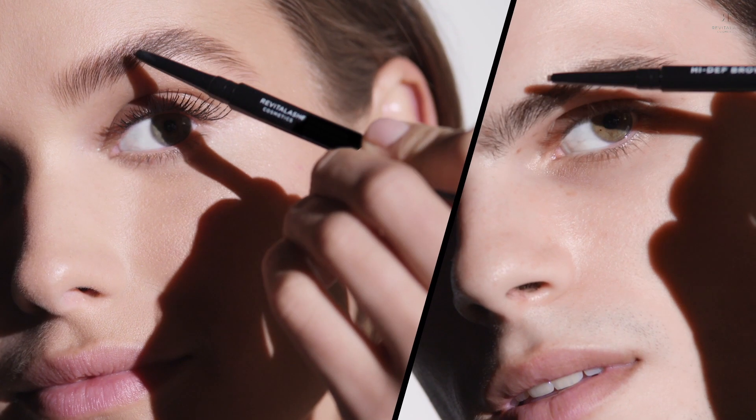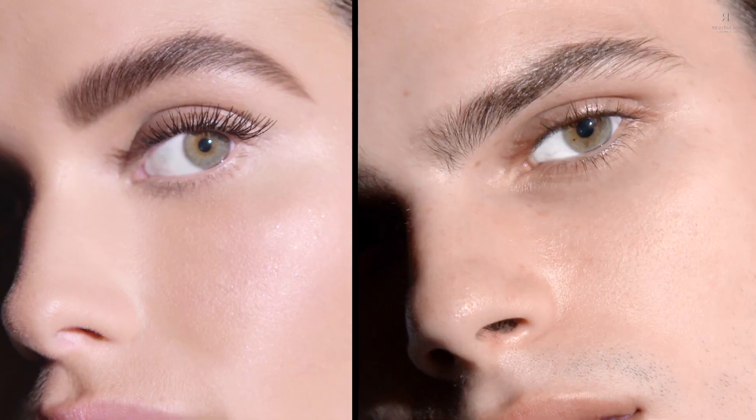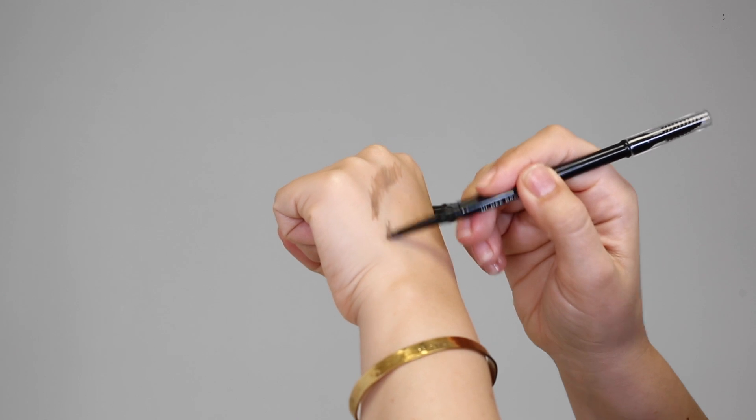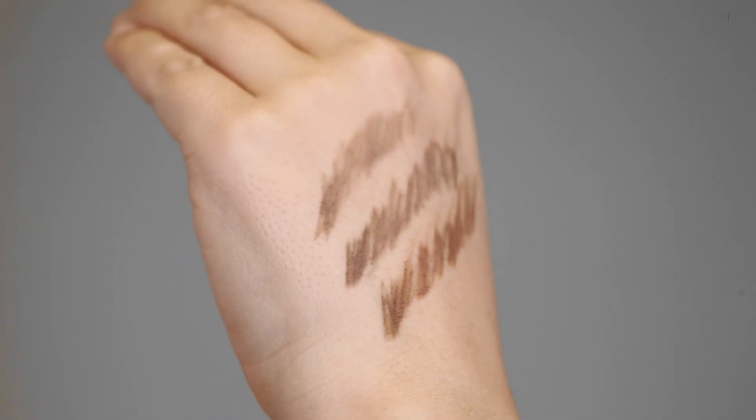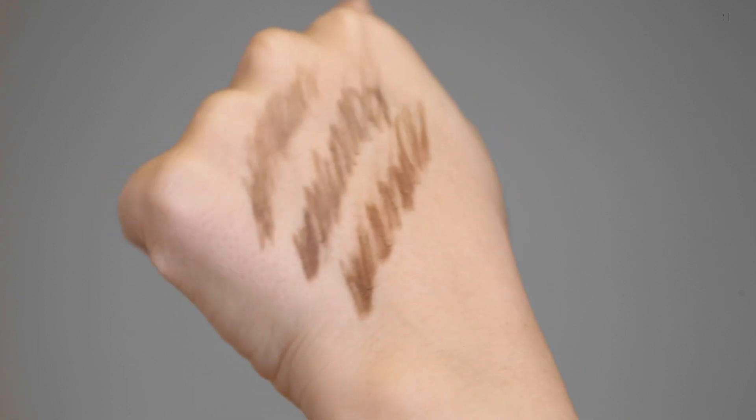It's a multifunctional, long-wearing, water-resistant eyebrow pencil that allows for customizable definition. The fine-tip applicator creates natural hair-like strokes, which is honestly one of my favorite parts about this product because it looks so natural. The formula also contains vitamin E, which conditions your brows while you wear it. It's honestly more than just a brow pencil — it's almost like having a skincare product too.